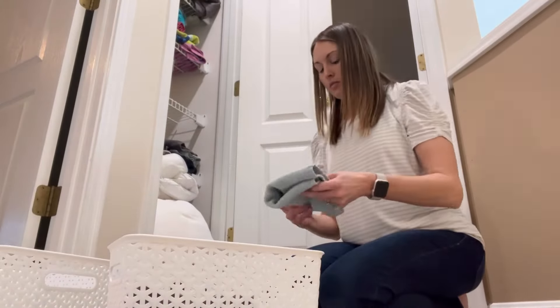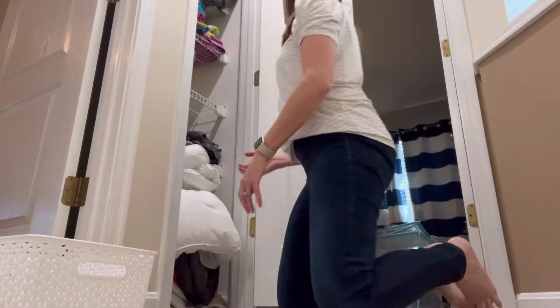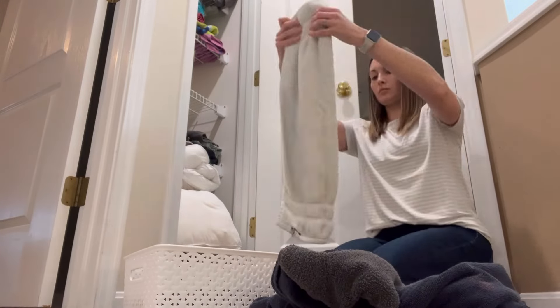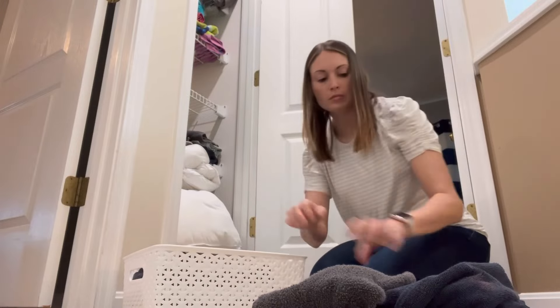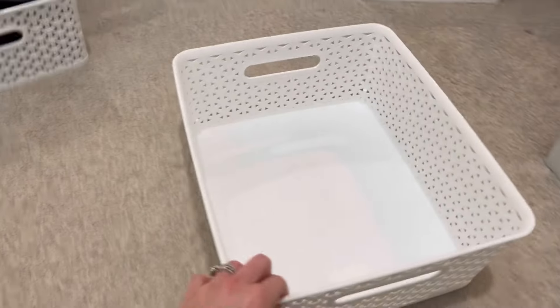My game plan for tackling this closet is to just start at one shelf and go from one set of towels to another, trying to organize them. I'm going to put all washcloths in one basket. These here are our hand towels, so I'm going to try to get all of the hand towels to fit in one basket. I'm hoping each type of towel has its own basket, which will hopefully make it easy to maintain and keep the organization of this closet.